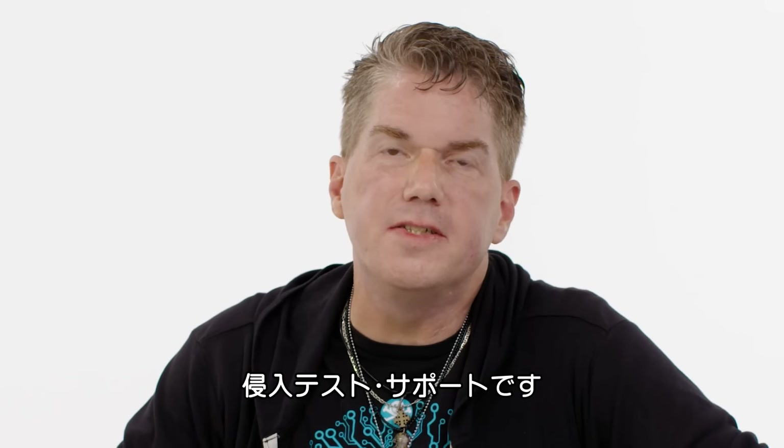I'm Jason Eastreet, a penetration tester, and I'm here today to answer your questions from the internet. This is Pentesting Support.